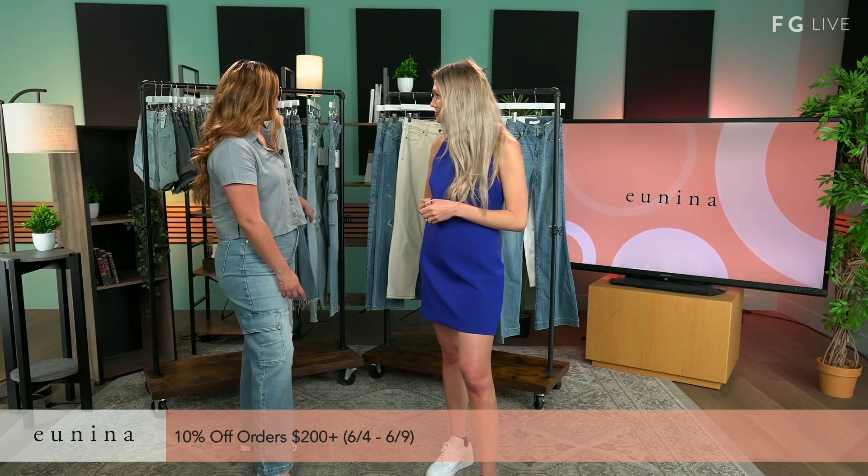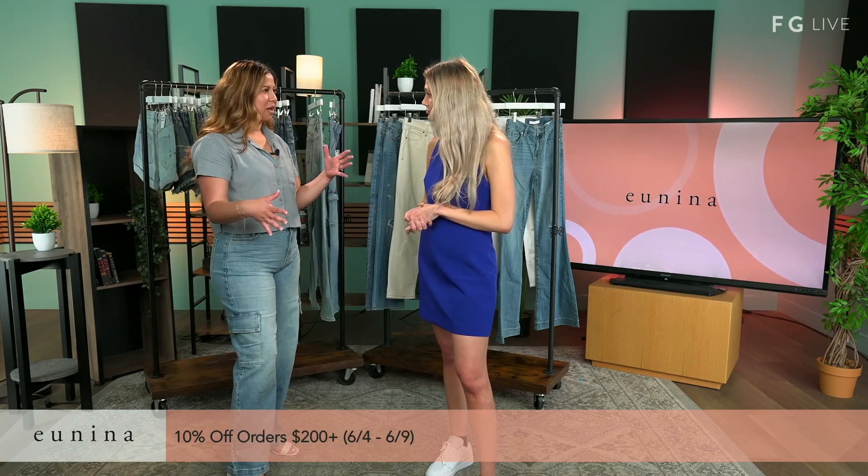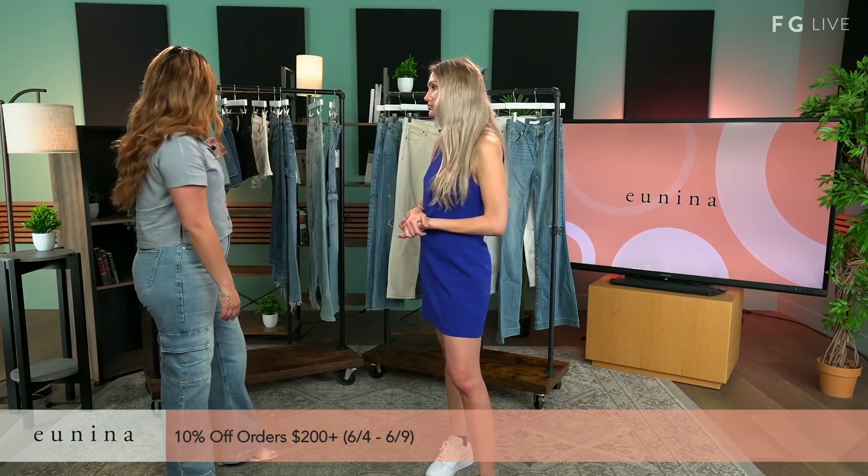Floor, tell us a little bit about Unina. Unina is a Los Angeles-based jean company. It's been in the industry for about 10 plus years. It's also family owned, so we have all our bosses — a lot of culture behind it, family behind it. And all of our jeans are very true to size.